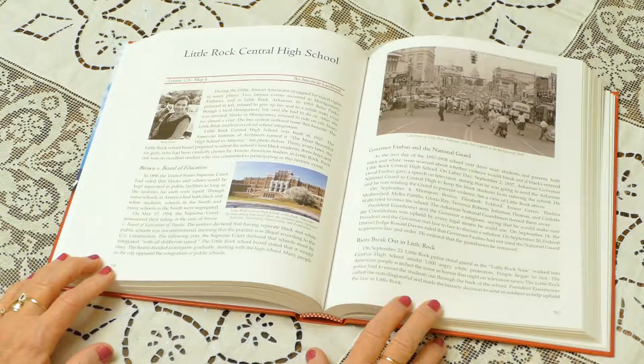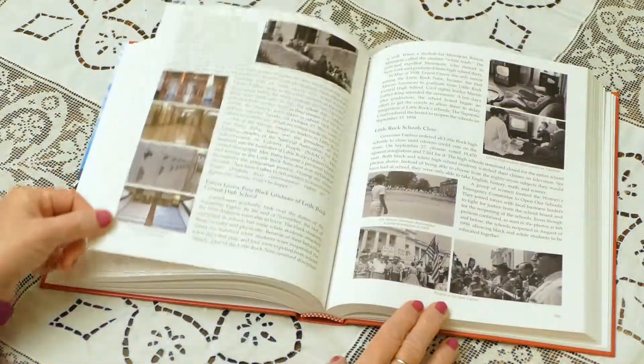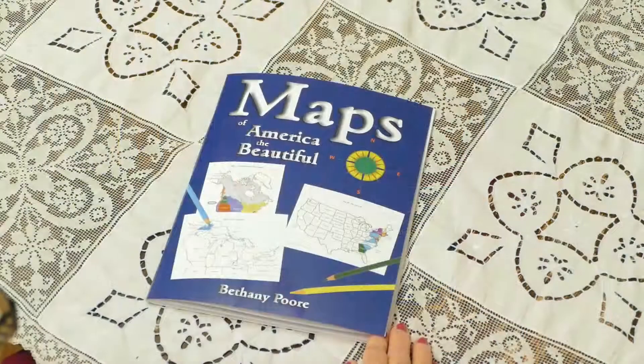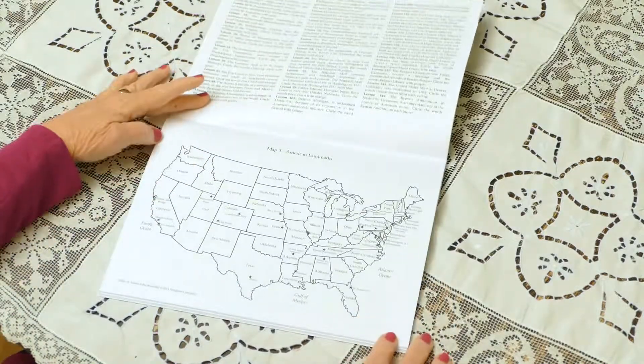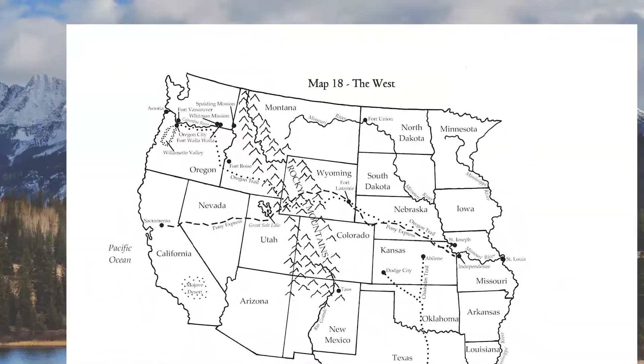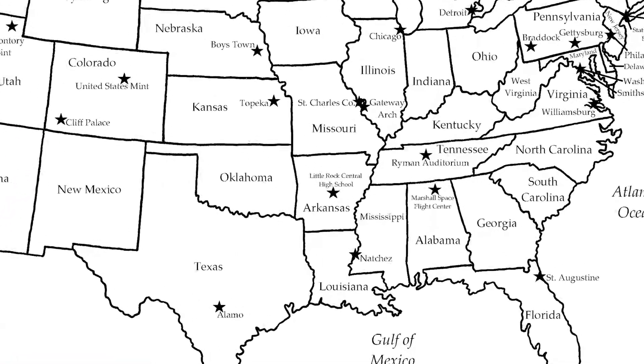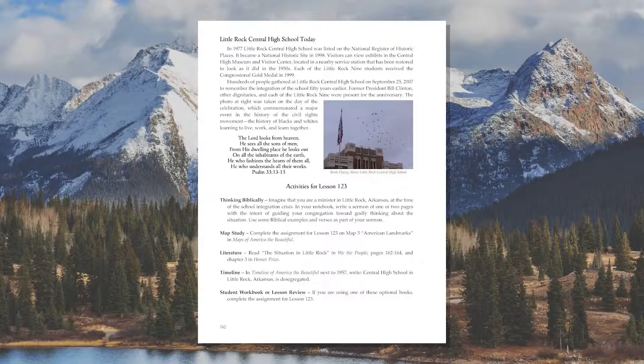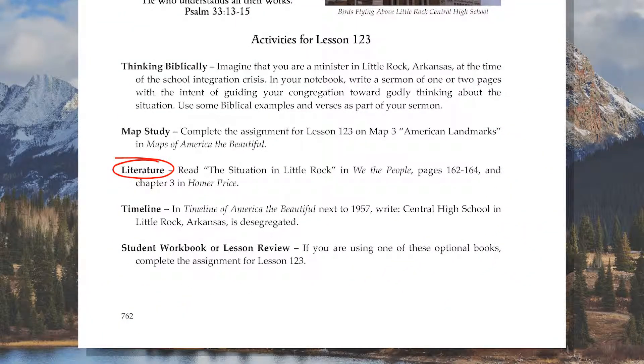The American Landmark lesson for this unit looks at Little Rock Central High School in Arkansas, where controversy arose in 1957 over racial integration. This lesson includes an assignment in the map book — your student will turn to Map 3 and complete the assignments for Lesson 123, finding and circling the location of Little Rock Central High to understand where it is in relation to the rest of the country. Today's reading in We the People is the transcript of President Eisenhower's television address to the American people concerning the events in Little Rock. Your student also completes a Thinking Biblically assignment, a timeline assignment, and an activity in the Student Workbook or Lesson Review.